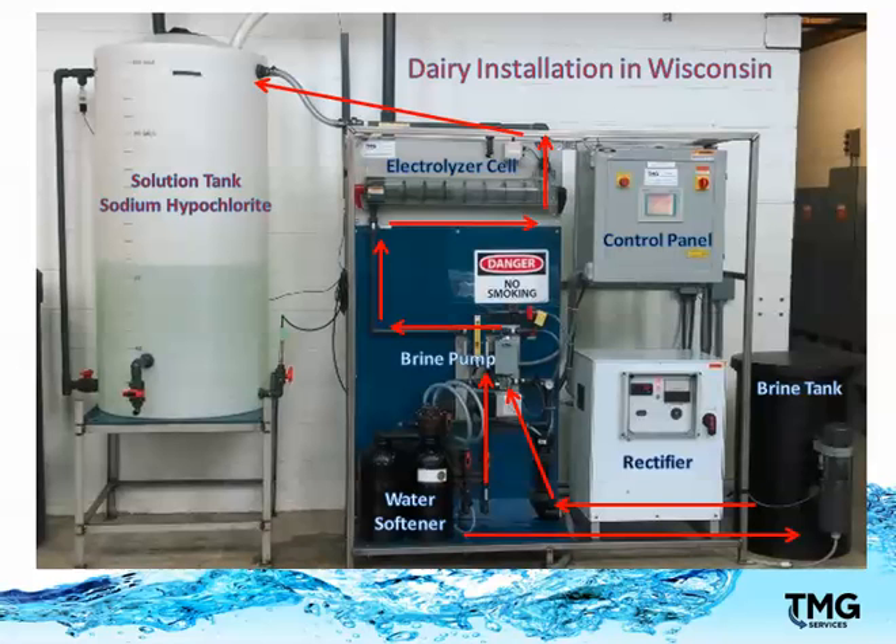The brine solution travels through the cell from left to right, and while it does this, the sodium hypochlorite is created. It flows to the solution tank as a 0.8% solution, which is 8,000 parts per million. Now the dairy has a supply of disinfectant that has many uses. For pre-dip, the solution is diluted to 800 parts per million.